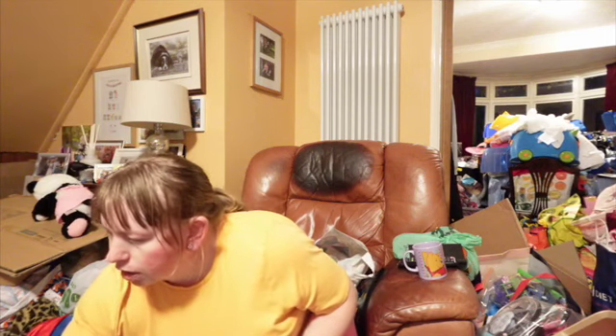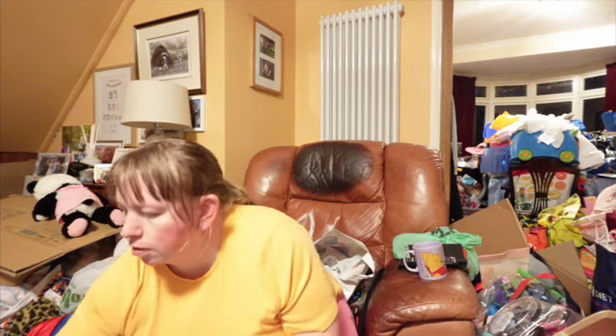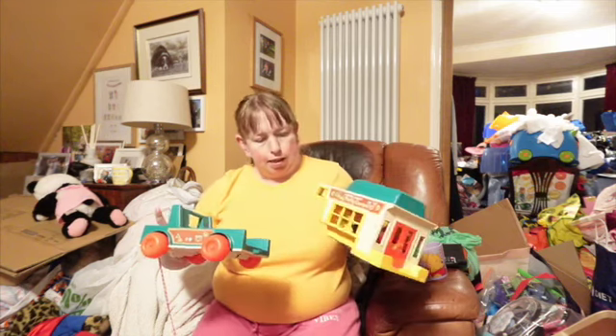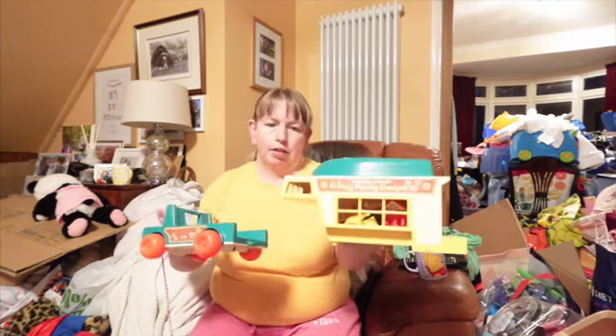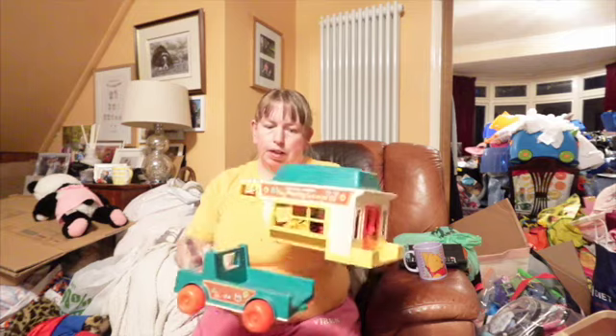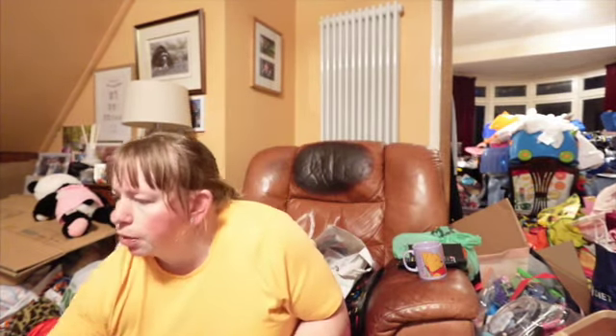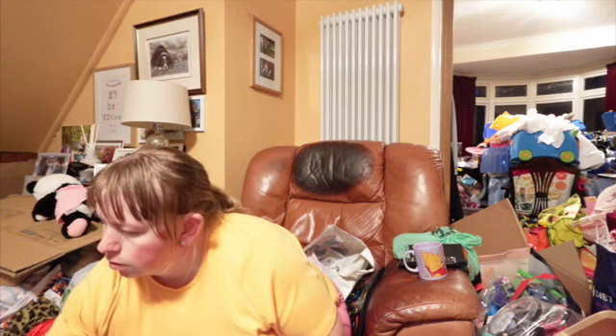Last but not least, I bought this vintage Play Family campervan for a fiver. It's got loads of bits inside, so hopefully that will be worth something. I'm going to say £20 to £25 on that maybe. It was something I wanted to look at because it had loads of bits inside and I didn't know if it would be worth anything.